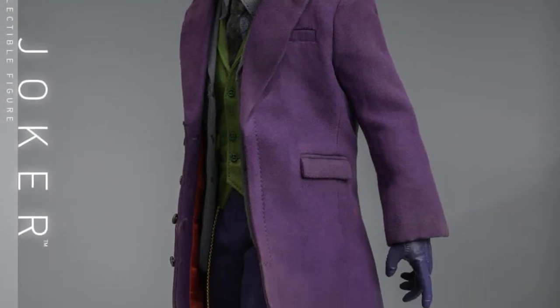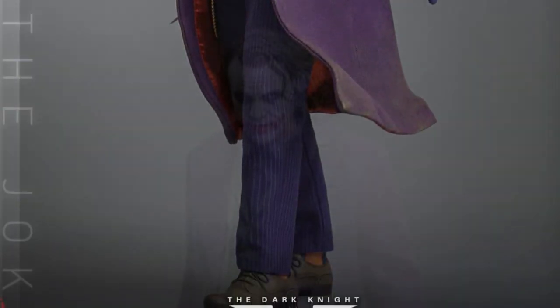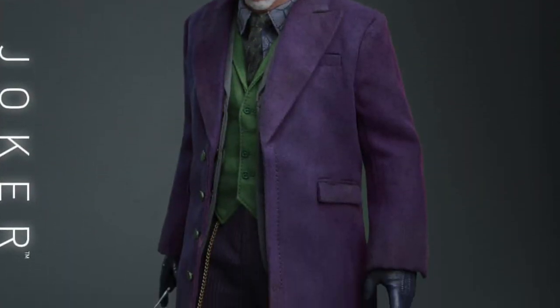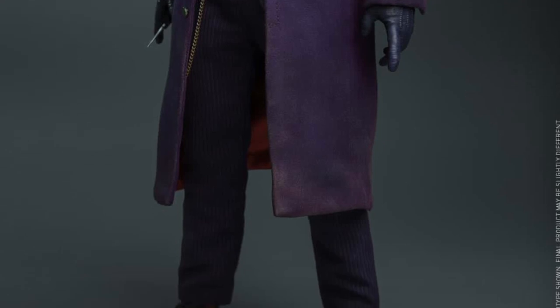Interchangeable hands. Face sculpt looks awesome. The thing is, I don't think you can really go wrong with Heath Ledger's Joker. For some reason, doing the face sculpt for Heath Ledger, a lot of toy manufacturers do a pretty good job on it.